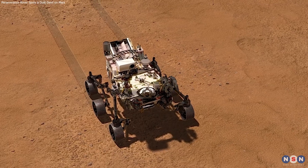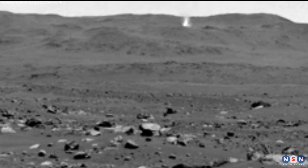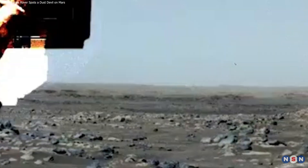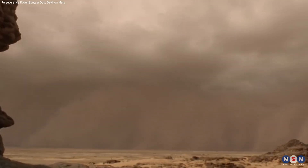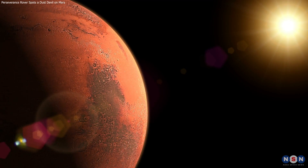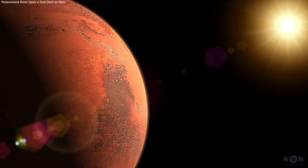In this video, we have shown you how Perseverance captured a video of a dust devil on Mars, how it was recorded and measured by the rover, and what it can tell us about the Martian weather and climate. We have also compared it to other dust devils observed by previous missions, and how they help us understand Martian dust storm dynamics. We hope you enjoyed this video and learned something new about Mars. If you did, please give us a thumbs up and subscribe to our channel for more videos like this. Thank you for watching.